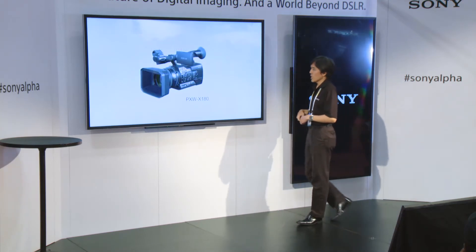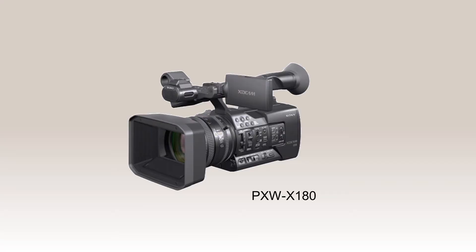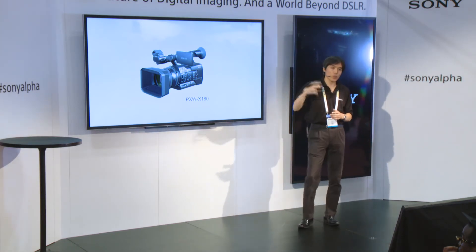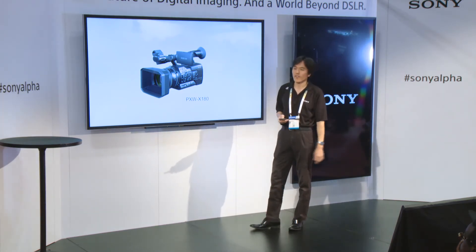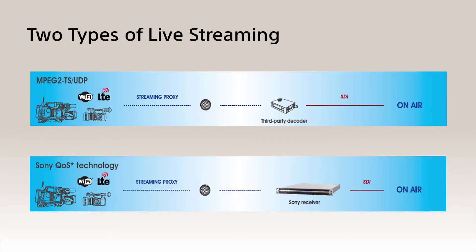Moving on to a different camera — the PXWX180. We also have this camera over there, sitting on a tripod. It's a broadcast-style camera, one step above the others I've shown previously. It has more enhanced features, including live streaming.